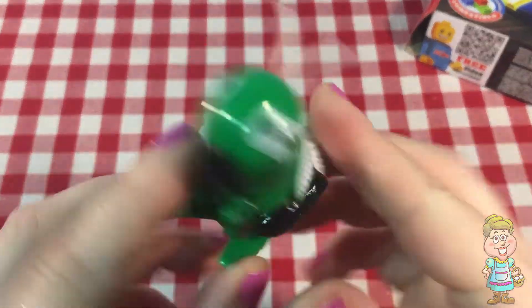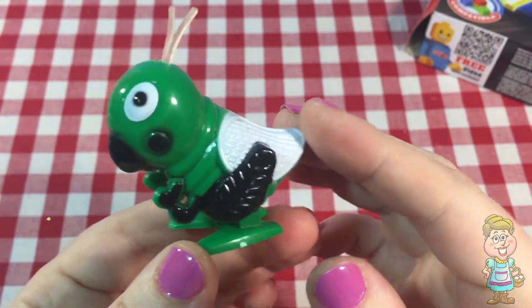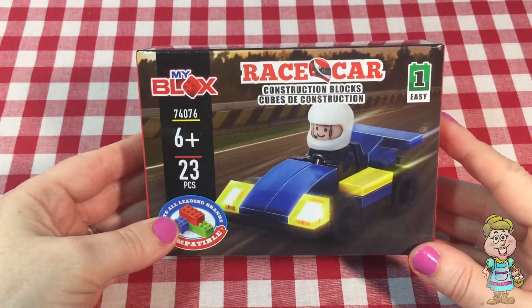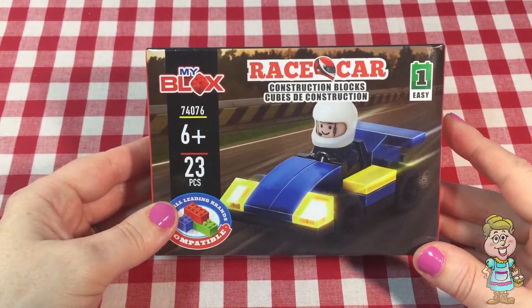Well, that's a fun one. Today we're going to open this race car, this My Blocks race car.